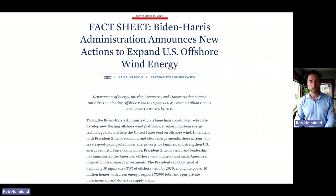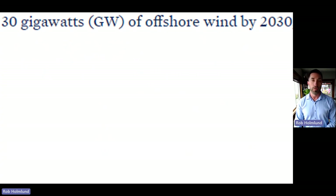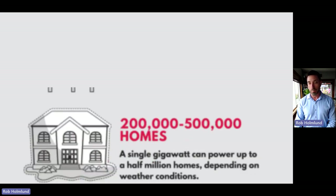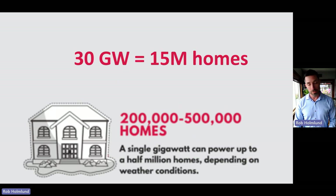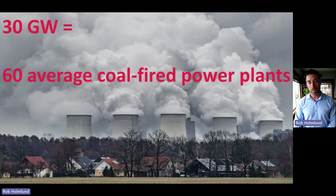The Biden-Harris administration on September 15, 2022, announced a goal to deploy 30 gigawatts of offshore wind in the U.S. by the year 2030. One gigawatt can power somewhere between a quarter of a million and half a million homes. Conservatively, 30 gigawatts is the equivalent of powering 15 million homes. Within the next seven years, the federal government also wants the equivalent of 60 average coal-fired power plants' worth of energy being produced in our oceans with wind turbines.